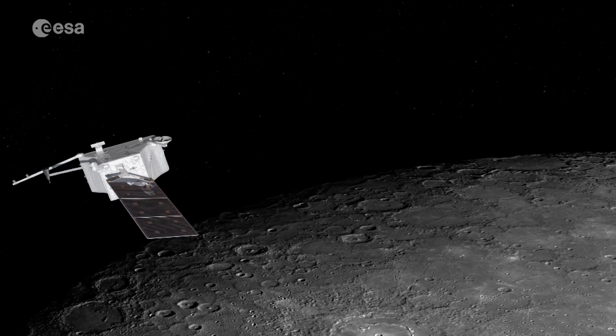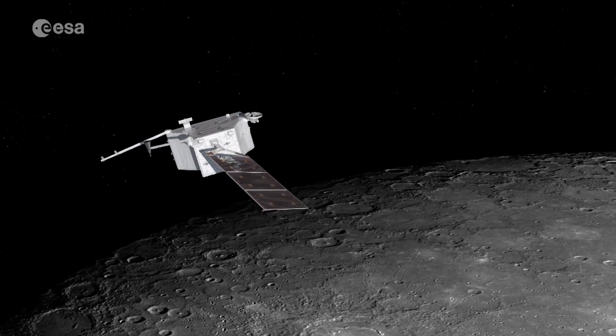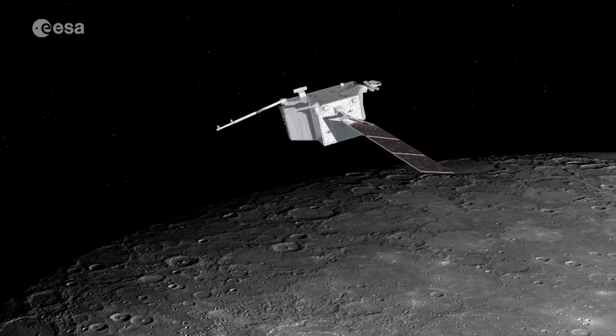Think about it — if you have a planet with a surface temperature of 450 degrees, and then you have water ice at the poles, it's kind of unbelievable. Fortunately, there's an instrument on board called MERTIS which can measure the surface temperature directly to see if it's cold enough for water ice.